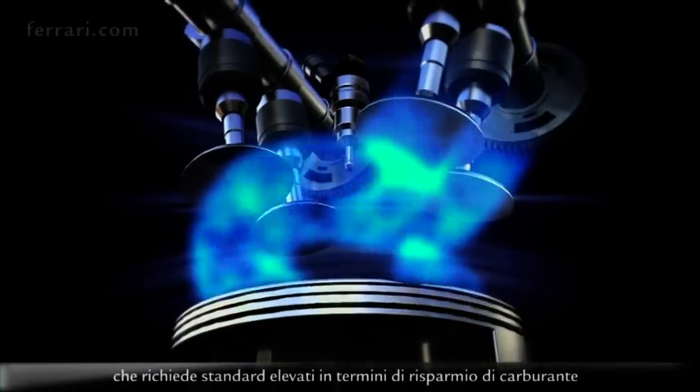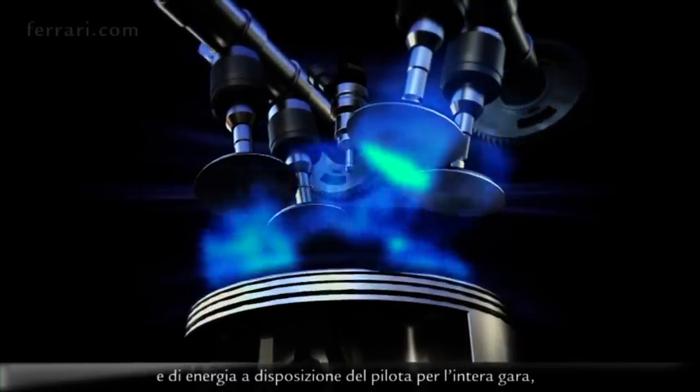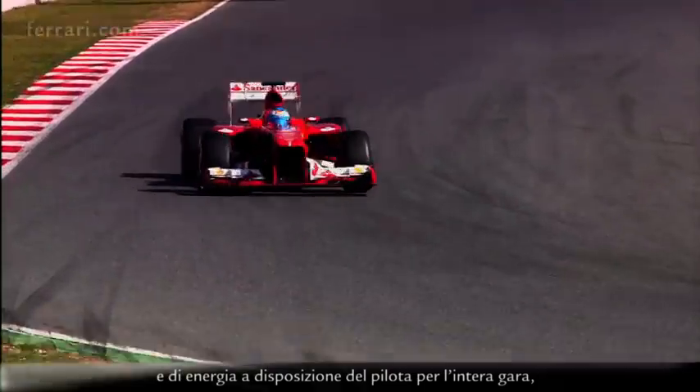On top of that, there's a fuel flow rate restriction as well, which puts a massive demand on fuel economy and how much energy the driver will have at his disposal for the whole race.